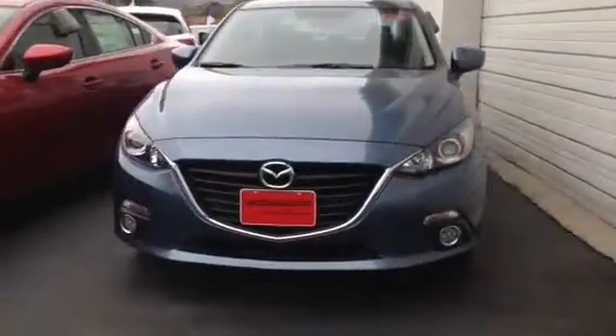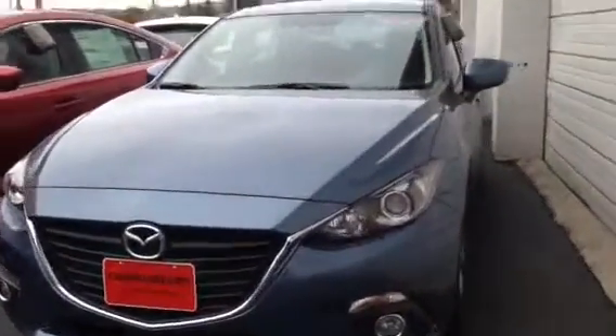Hi Mary, this is Katrina from Capo Mazda. Thank you so much for your inquiry on the Mazda 6 Sport. This is going to be our vehicle here, the Mazda 6 Sport.